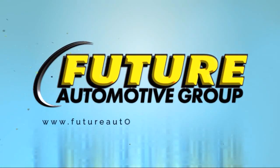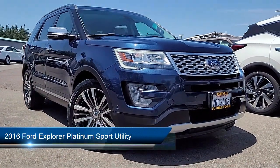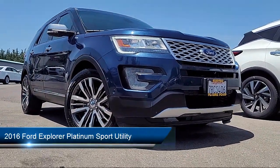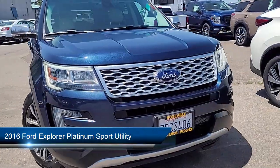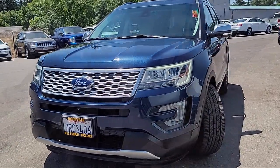For three generations, the Future Automotive Group has been Northern California's premier automotive dealer group, and here's another example of a great vehicle from our giant selection of pre-owned cars and trucks. This one comes equipped with navigation,